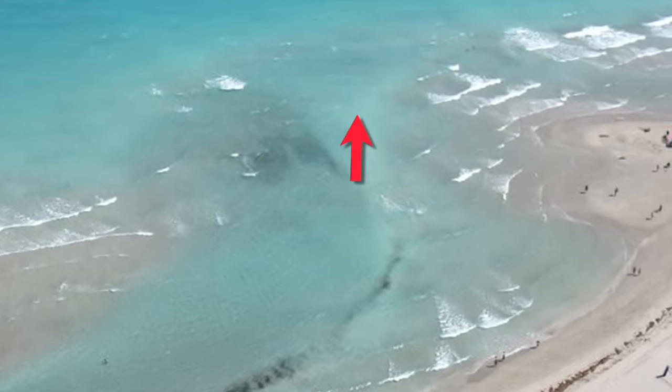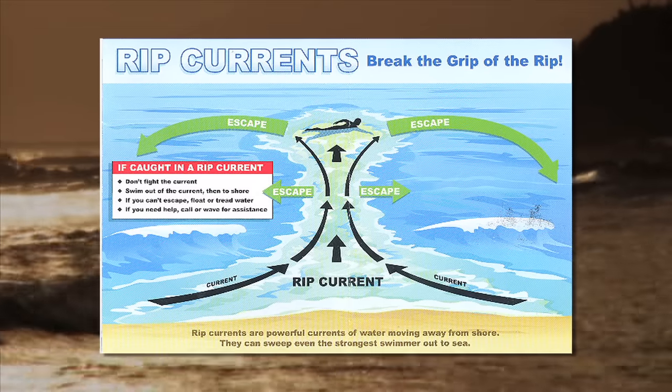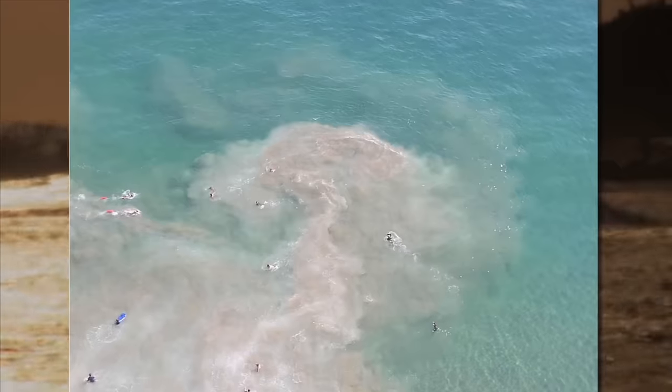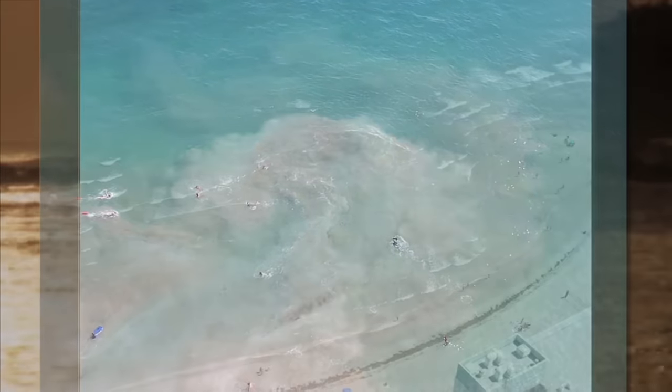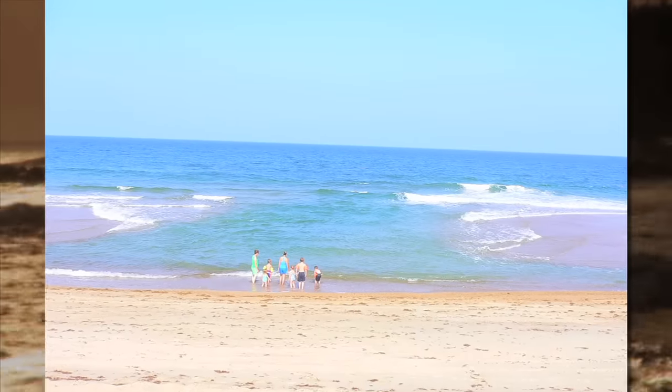Rip currents are like rivers in the sea that carry you beyond the breaking waves into deep water. But how can we spot rips? A classic mushroom shape as seen on warning signs is rarely seen in nature. Rip currents come in all sizes and shapes, and they are much harder to see from the ground — the beachgoer's view of the water.